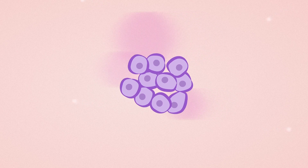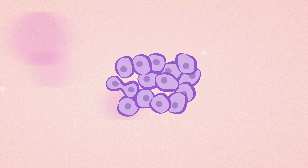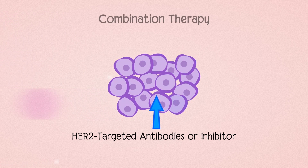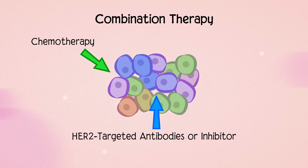Because each class of drugs attacks cancer cells in a different way, HER2-targeted antibodies and inhibitors are often given in combination with chemotherapy or endocrine therapy.